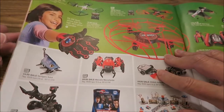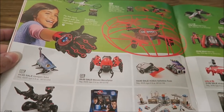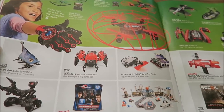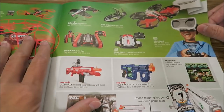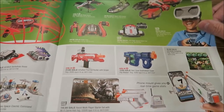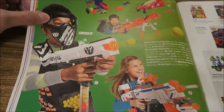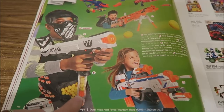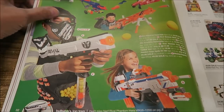This surprises me a little bit — that they have drones. Some places are stricter than others about drones, so I wonder if they sell well in big cities. Then there's the Rival Gun that's only at Target, which I like. It shoots balls and it's $25 — that's not bad at all.